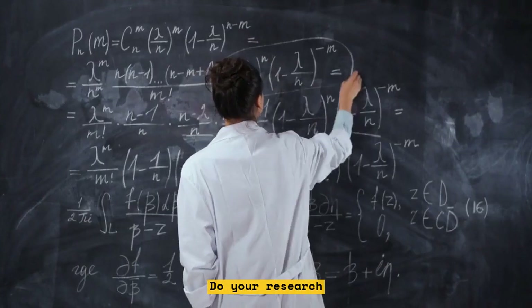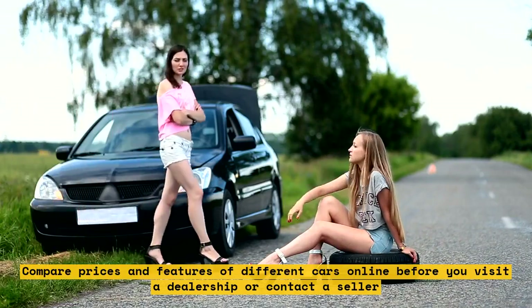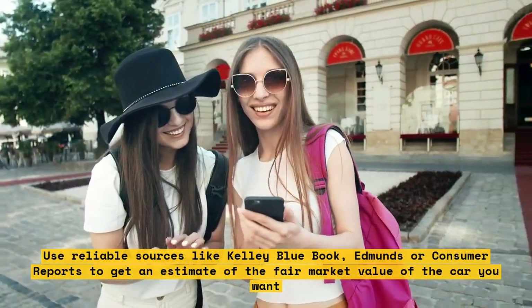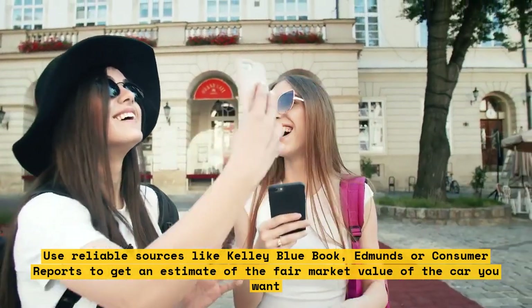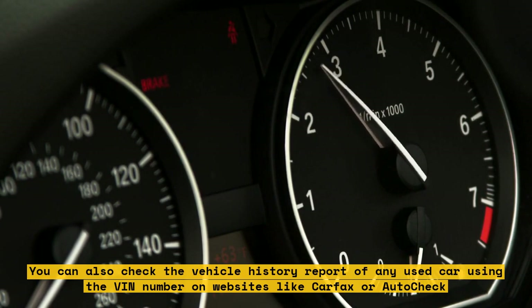Do your research. Compare prices and features of different cars online before you visit a dealership or contact a seller. Use reliable sources like Kelly Blue Book, Edmunds, or Consumer Reports to get an estimate of the fair market value of the car you want. You can also check the vehicle history report of any used car using the VIN number on websites like Carfax or AutoCheck.